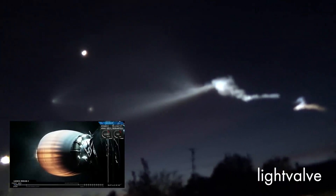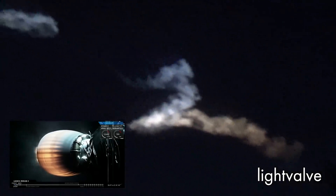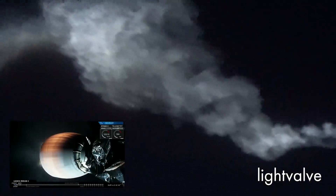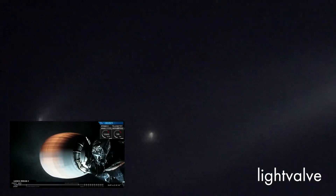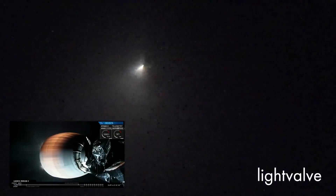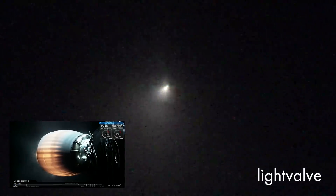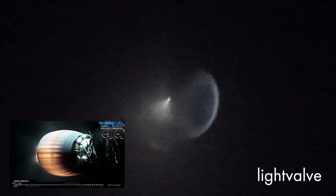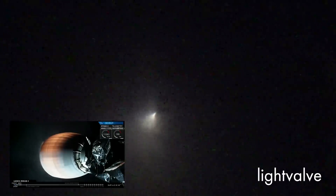T plus five minutes into flight. You can see the camera views looking back on the nozzle of the MVAC-D Merlin vacuum engine, red hot, which is just what we expect at this stage of flight. The engine is at full power, continuing to perform normally, and meanwhile the second stage is on trajectory headed for its initial low Earth parking orbit.